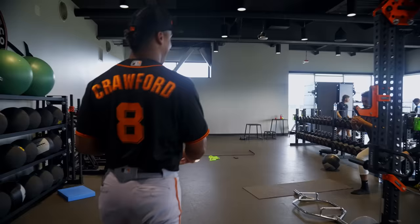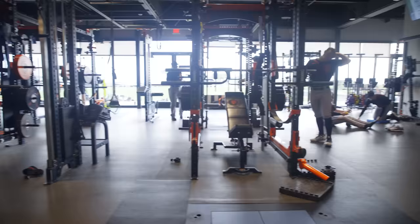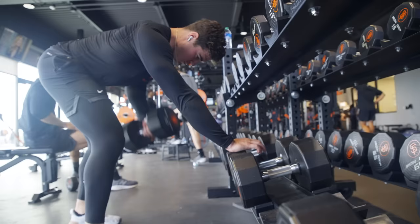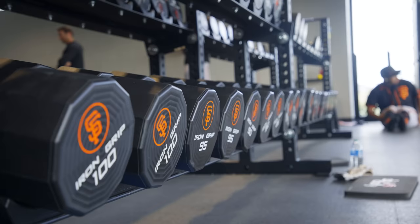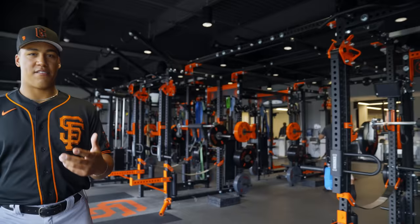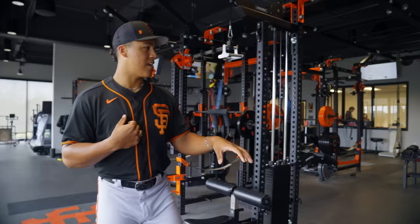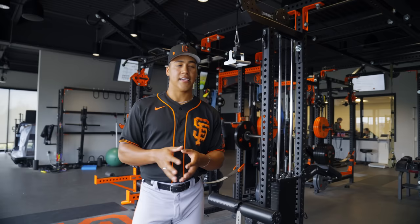You've got all the boys getting big in here. We've got all the racks, all the weights, the Keisers, dumbbells, benches, all the bands, mobility stuff, rollers, lacrosse balls — literally anything you could possibly need is in here. I'm personally planning on doing all my off-seasons here because everything you need is here and it's free.